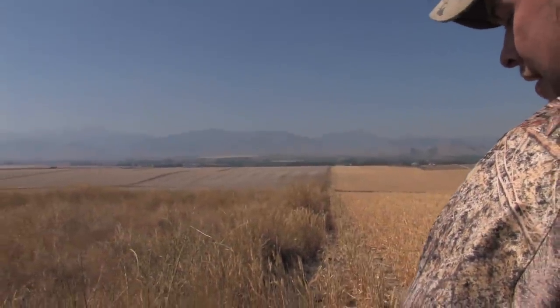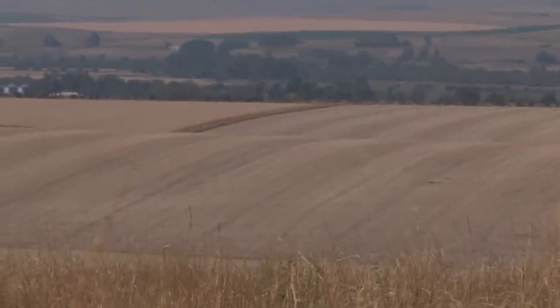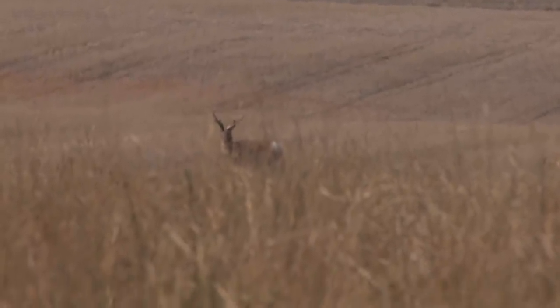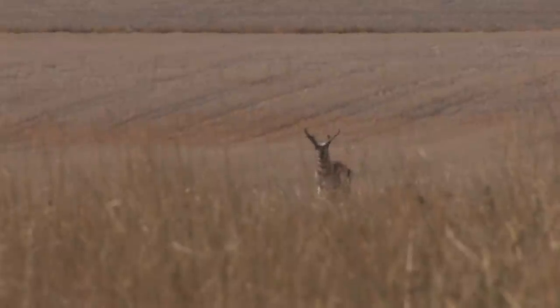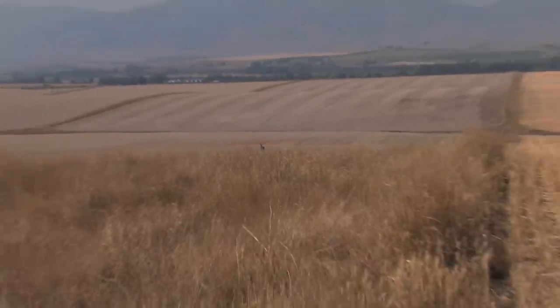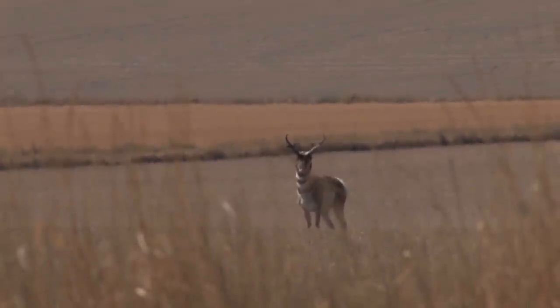He's not very happy right now — I think he can hear us. The jig might be up on Jordan. This buck seems to know there's something awry on the horizon.